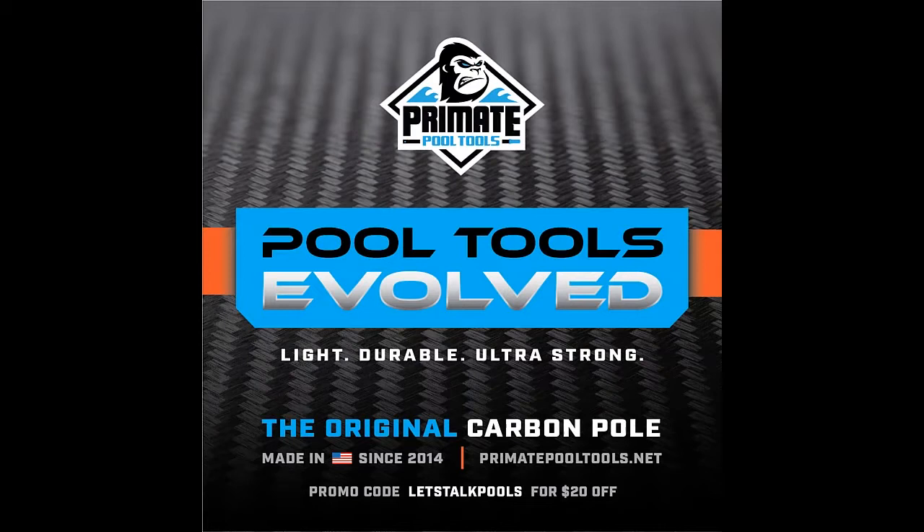Thank you to the other awesome podcast sponsor, Primate Pool Tools and continuing education through the podcast. Primate poles are made in the USA and built from aerospace-grade carbon fiber, which offers superior strength and performance. They have options for any level of pool maintenance with multiple models to choose from, as well as an extension system that can extend the reach of any pole up to 40 feet. Grab yours today and cut through the water with ease. Visit primatepooltools.net and use promo code Let's Talk Pools for $20 off your order at checkout.